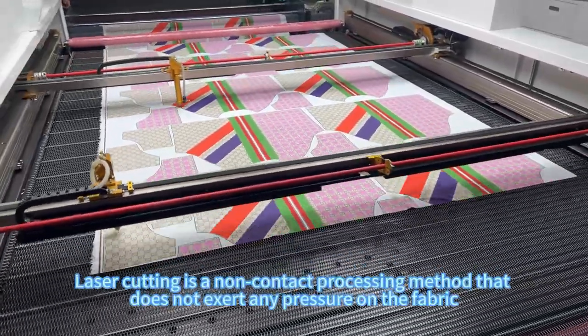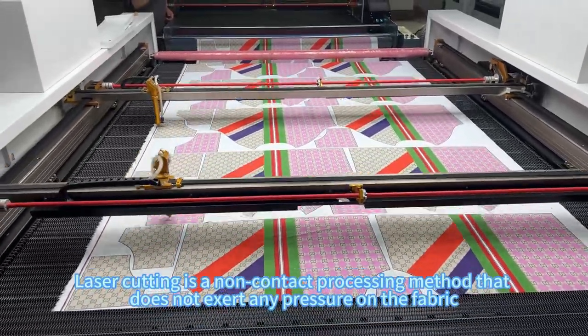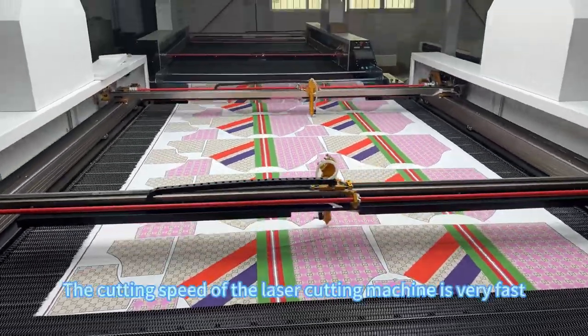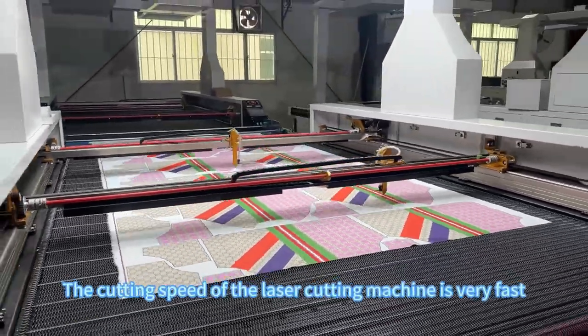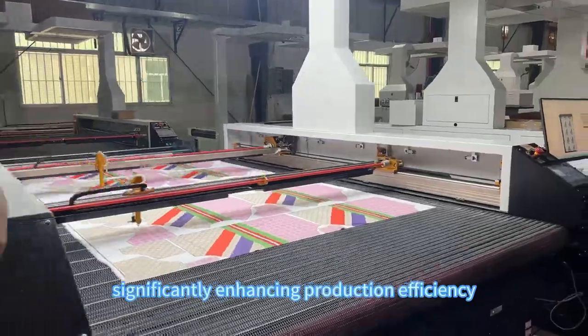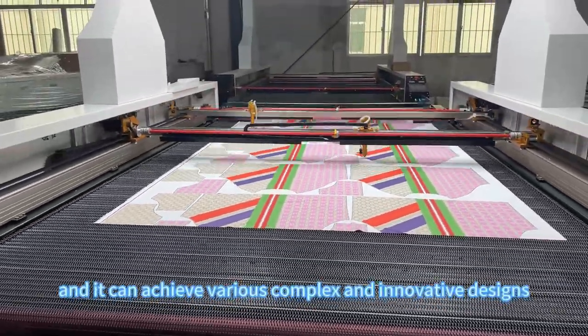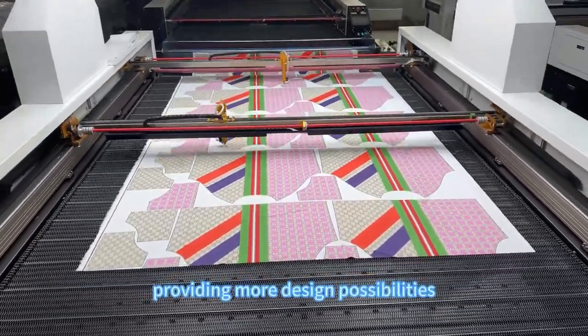Laser cutting is a non-contact processing method that does not exert any pressure on the fabric, ensuring the fabric's original form. The cutting speed of the laser cutting machine is very fast, significantly enhancing production efficiency, and it can achieve various complex and innovative designs, providing more design possibilities.